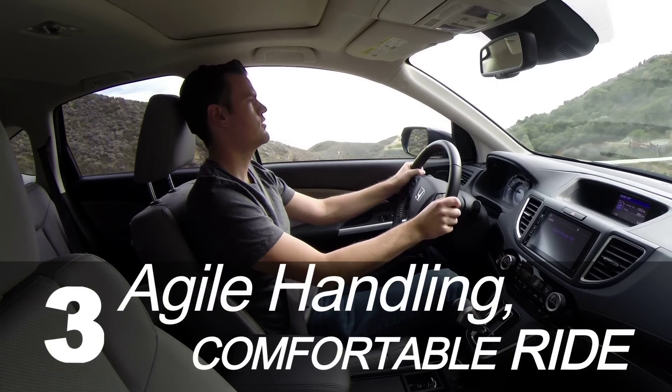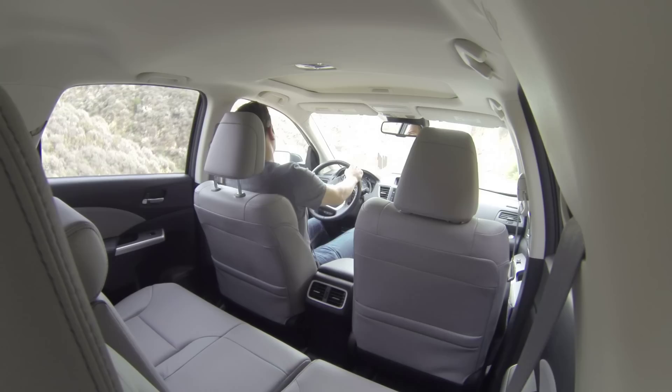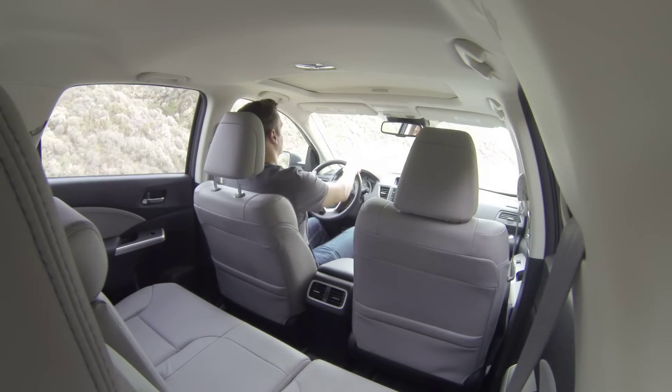It is one of the better compact SUVs to drive, with agile handling around town and a ride that's impressively composed and comfortable.